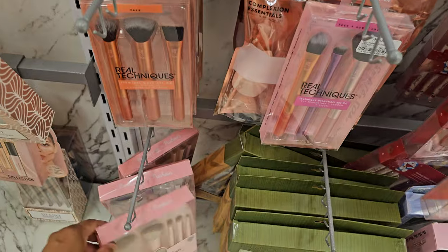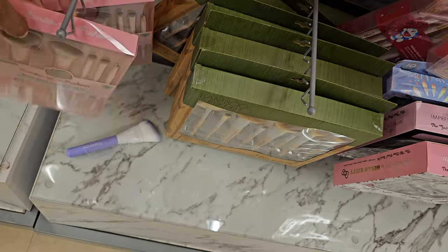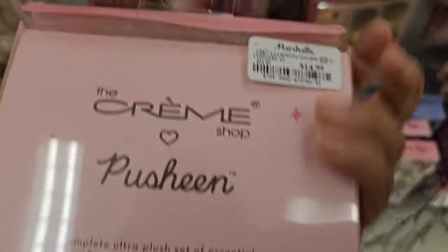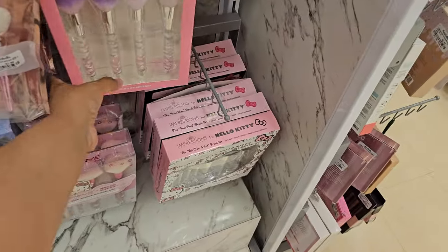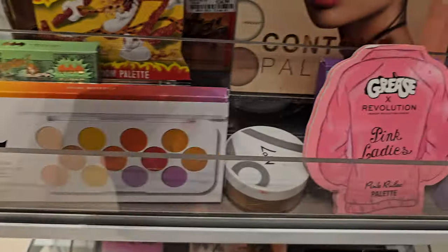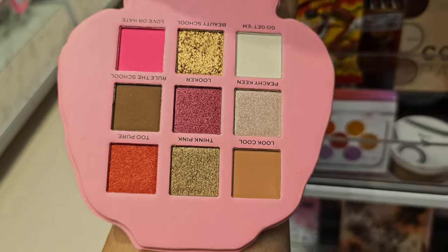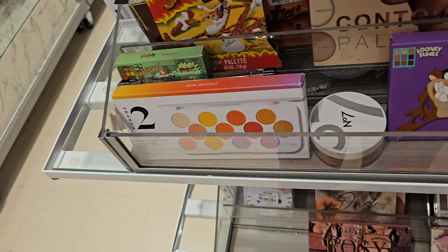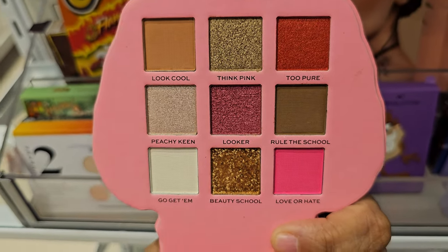Oh, they do have Pushing Cat - let me show you. And these are $15. We have Grease Pink Ladies Palette - let me open this one up. Oh, it's upside down, hold on. I don't want to drop it. There we go. Look cool - think pink, too pure. So funny.